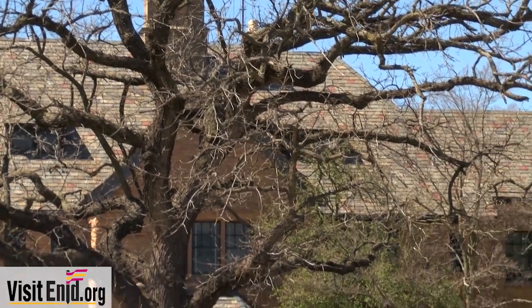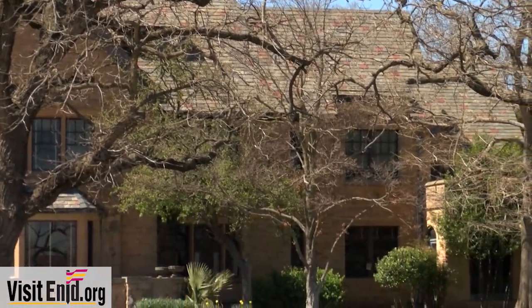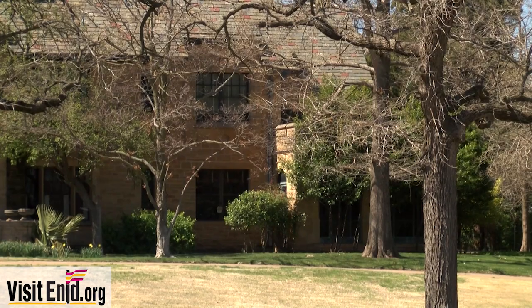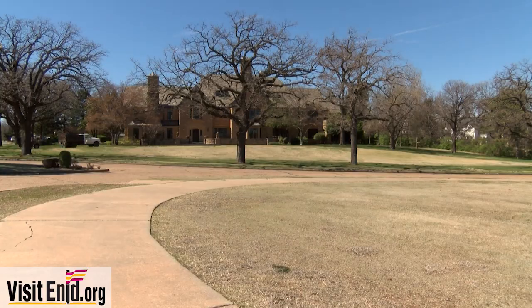He didn't get to live in it until he was about 70 years old, and unfortunately he only lived for about another five years before he passed away. The Champlin Mansion for the longest time was still owned and lived in by members of the Champlin family. It's the most elaborate example of Tudor Revival residential architecture, a style very popular in the United States from the 1890s through the end of the 1930s. The Champlin family moved here shortly after the land run of 1893. He opened the First National Bank in downtown Enid in 1902 and started Champlin Refinery Company in 1916. It's on the National Register of Historic Places.